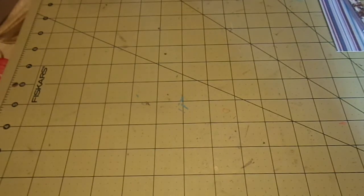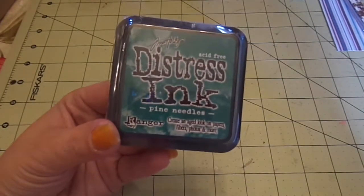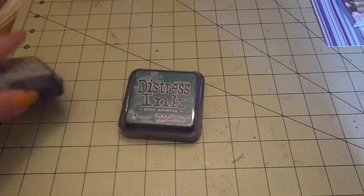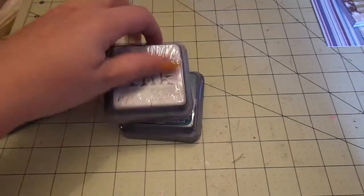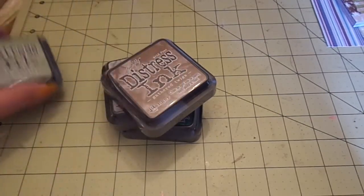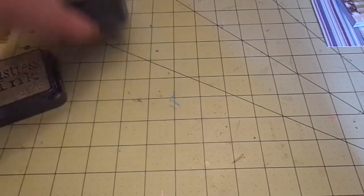I also got the Distress Ink in Pine Needles, Bundled Sage, Iced Spruce, and Gathered Twig — but this one's wrong. It was supposed to be Chipped Sapphire, so I'm going to have to contact them. These were $3.99 each. I'll put that aside to contact them.